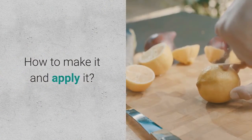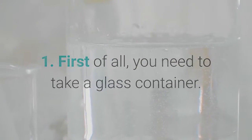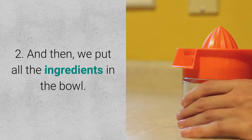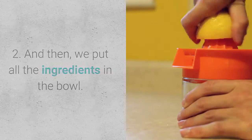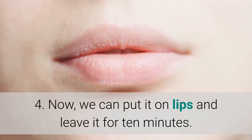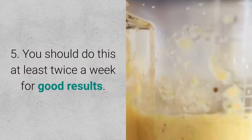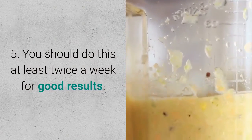How to make it and apply it: 1. Take a glass container. 2. Put all the ingredients in the bowl. 3. Mix them together until well combined. 4. Apply it on your lips and leave it for 10 minutes. 5. Do this at least twice a week for good results.